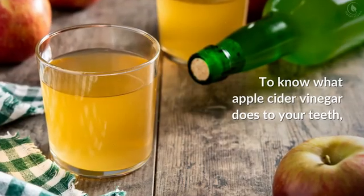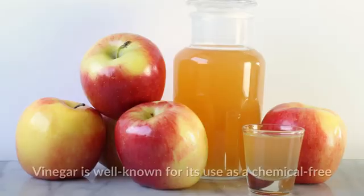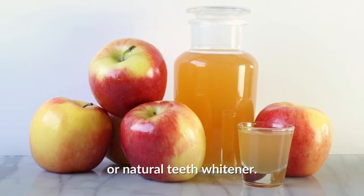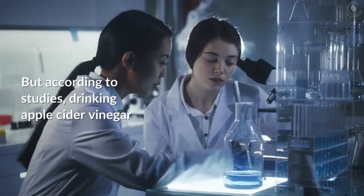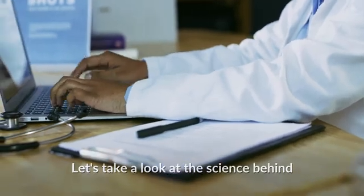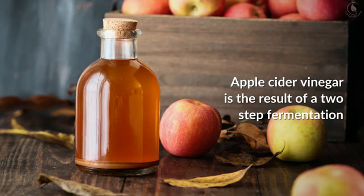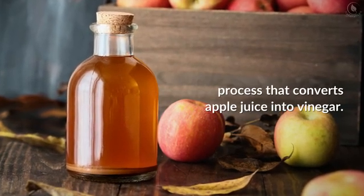To know what apple cider vinegar does to your teeth, you must first know what it is and how it works. Vinegar is well known for its use as a chemical-free or natural teeth whitener, but according to studies, drinking apple cider vinegar does more harm than good to oral health. Let's take a look at the science behind this popular home remedy.